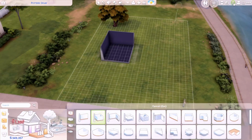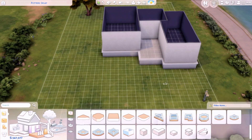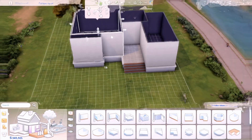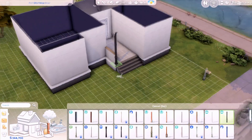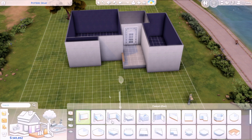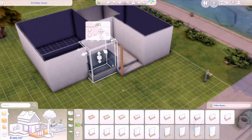Hey guys, it's Magda, welcome back to my channel and welcome back to another speed build. Today I am building something that I ended up calling a Halloween suburban home. My inspiration for this house is basically a family in a suburban house that just really enjoys Halloween.